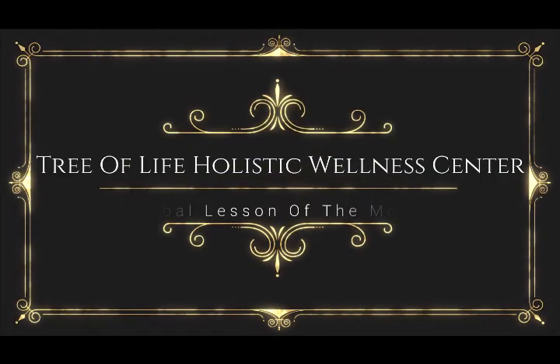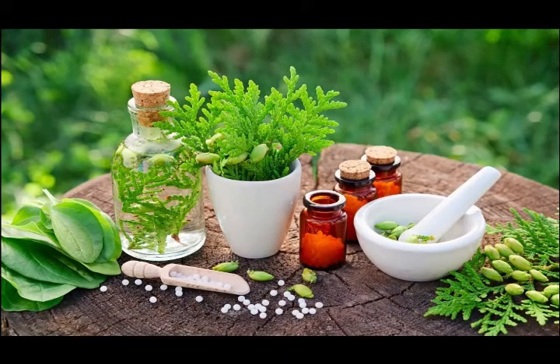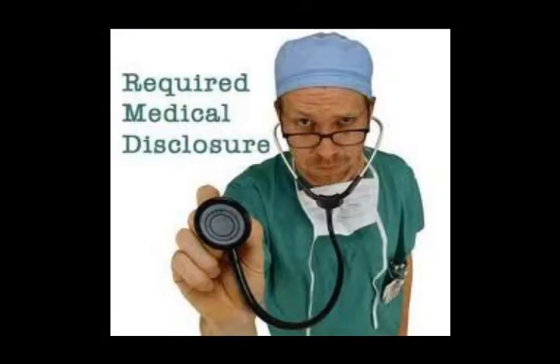The Tree of Life Holistic Wellness Center's Herbal Lessons of the Month are presented by Dr. Arundel Spindalelis, a traditional naturopath with over 20 years of medical experience. Welcome to Tree of Life Holistic Wellness Center's Herbal Lessons of the Month. We've decided to start doing a video series to help everyone get their feet wet in herbal education. Full disclosure, this is meant for educational purposes only, and we recommend that you continue to see your doctor and discuss these protocols with them if you would like to add them to your daily routine.